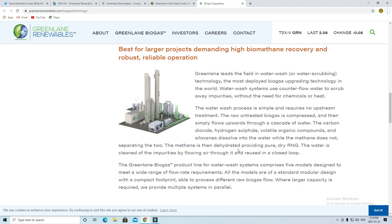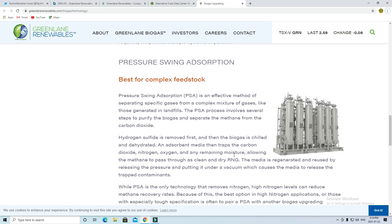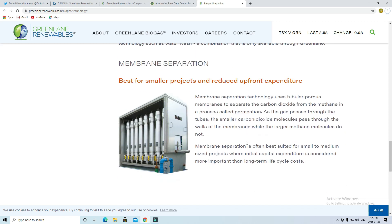The second technology that Greenland offers is the pressure swing absorption unit. This technology pretty much does the same thing, but with a couple more steps and is a bit more complicated. This unit uses pressure, dehydration, as well as chilling to treat the biomatter, and is best used for high nitrogen applications. The third technology is membrane separation, which is better for small-to-medium-scale projects, and uses membranes to separate the carbon dioxide and methane.